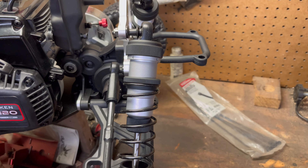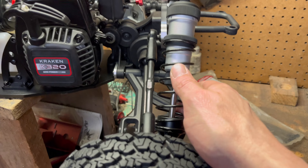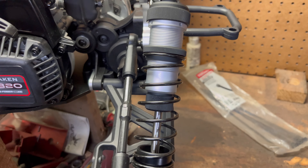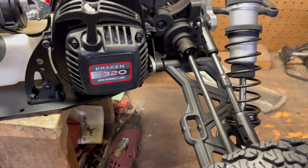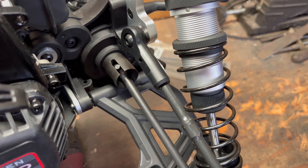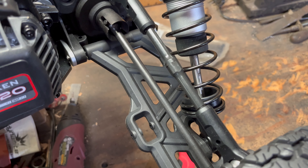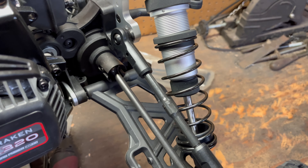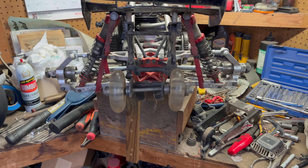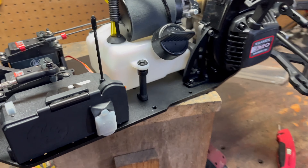Another thing I can see right off the bat is these shocks — the camera doesn't do them justice, but these shocks are humongous. That's my finger and they're twice as wide as my finger. Big shocks! And the suspension is so plush — when you push down on it it's just plush, it would be great for jumping. I also noticed the dog bones and drive cups are bigger and beefier than what you'd find on a normal Baja. And this is wider than a regular Baja — it might even be wider than the widening kit.